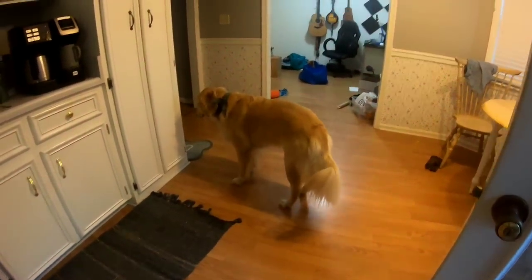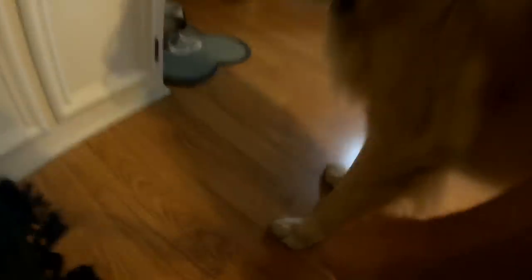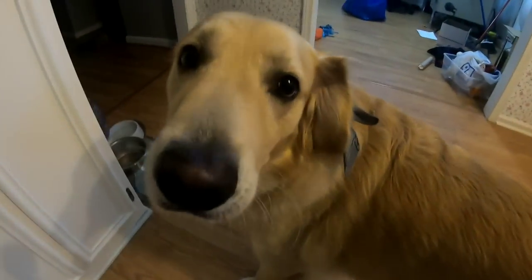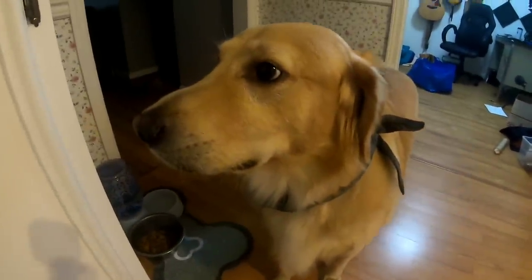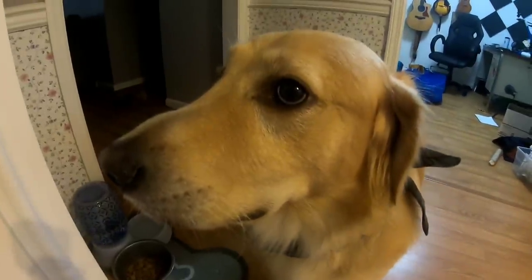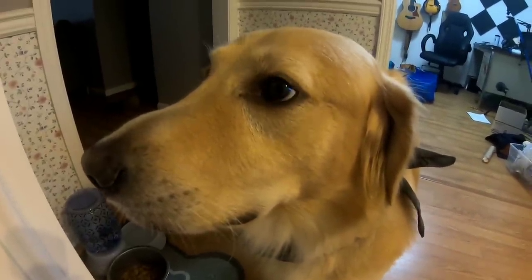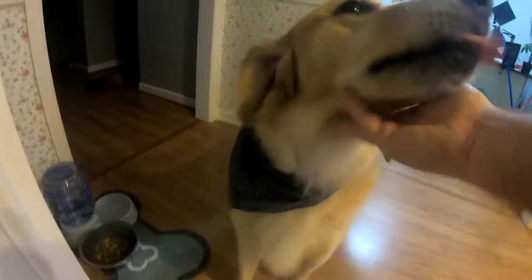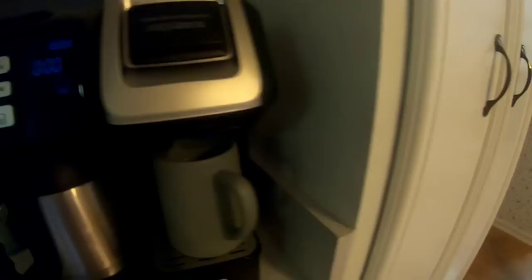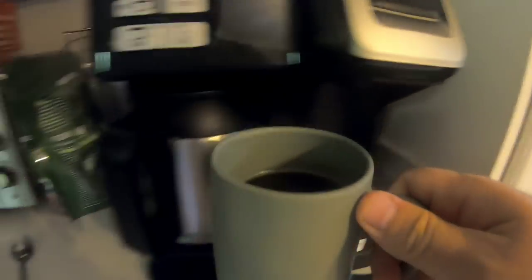You ready to come inside? Okay. Are you wet? Let me see your paws. No, they're okay. You're good. You want some breakfast? There you go — there's your food. He's camera shy. He doesn't like being on camera. Ain't that right? Good boy. And it looks like my coffee is done.